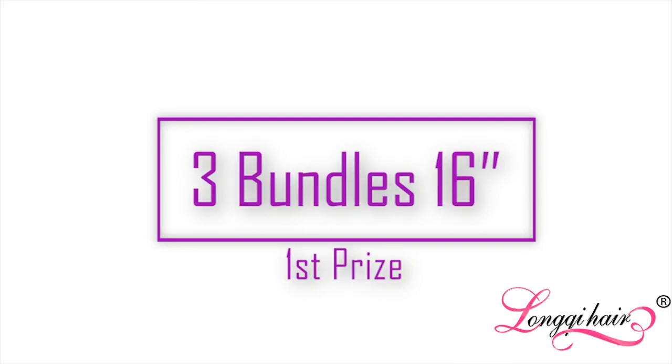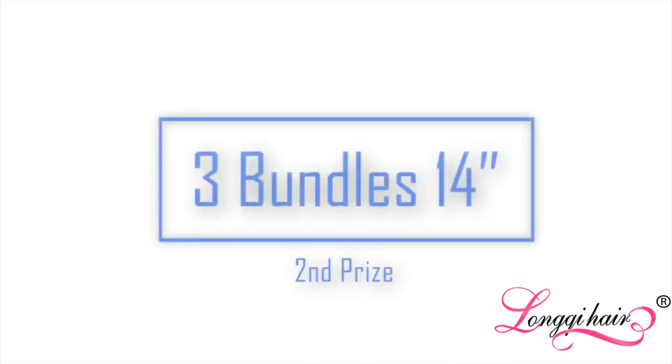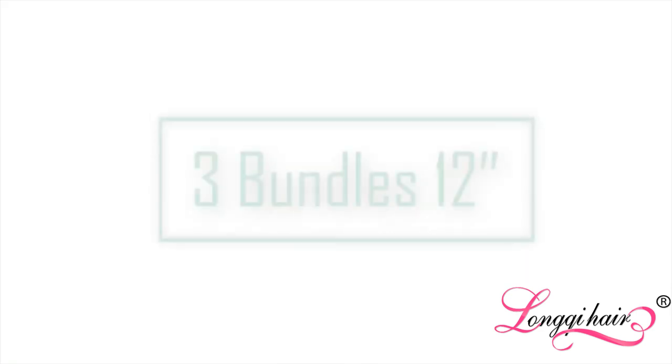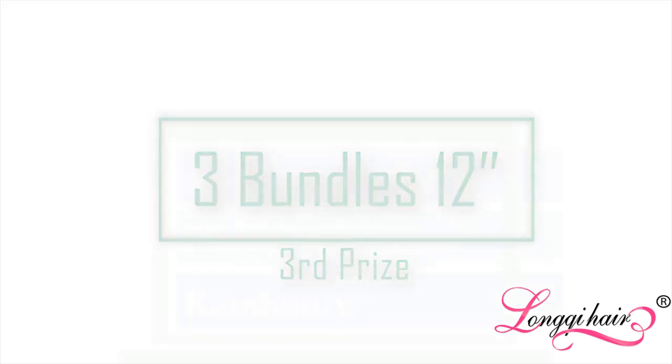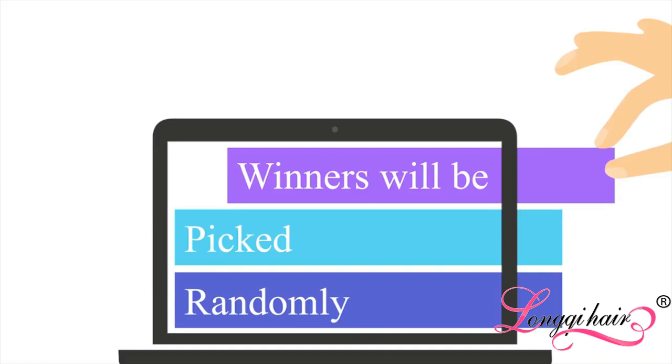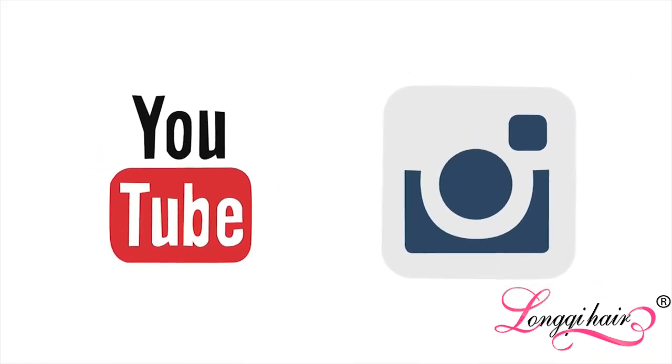First prize you can get three bundles of 16 inch hair in the texture you desire. Second prize you can get three bundles of 14 inch hair in the texture that you desire. And finally third prize you can get three bundles of 12 inch hair in the texture that you desire. The winners will be chosen randomly so good luck ladies. Winners will be announced after seven days on Long Key Hair's YouTube and Instagram.